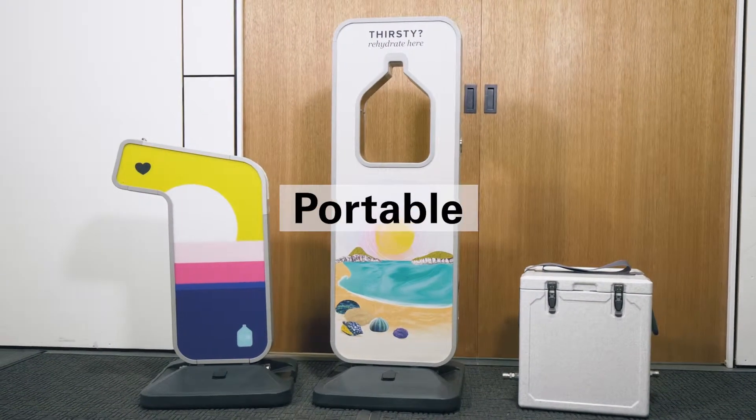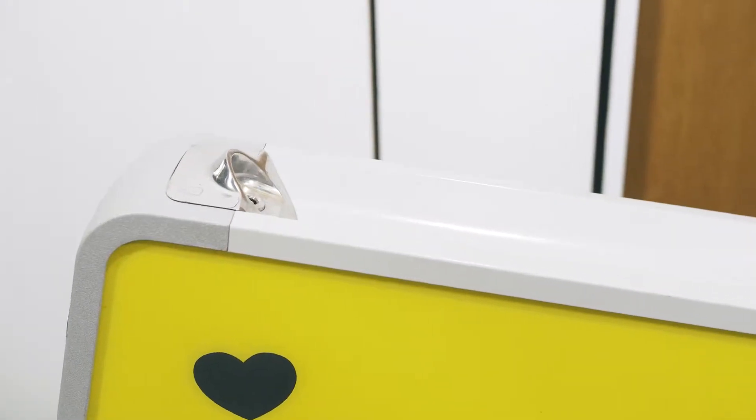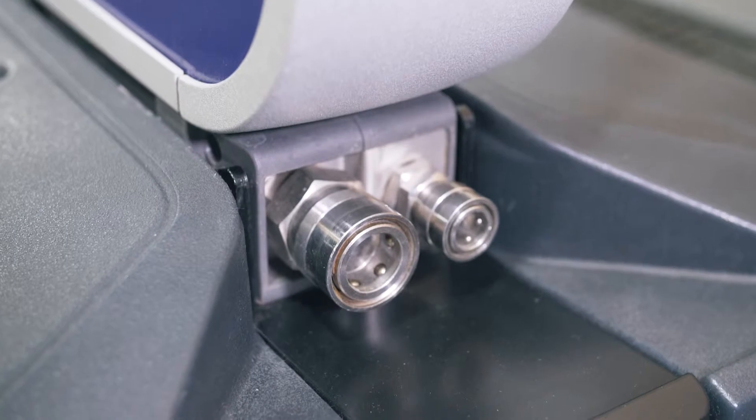The portable range of products are what started it all. A lightweight branded water station perfect for pop-up events, designed for simplicity of use and can be set up by anyone. Comes with a wheelie bag, hosing and all connectors needed.